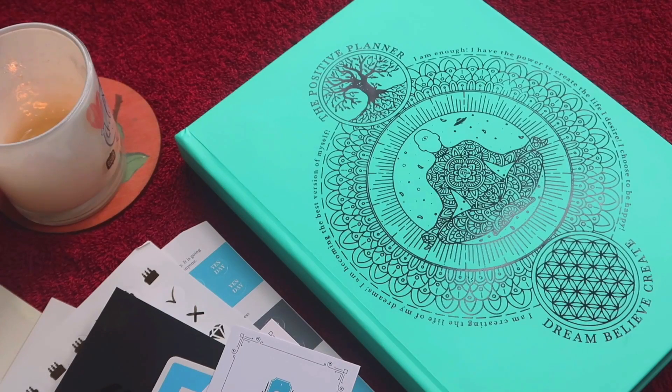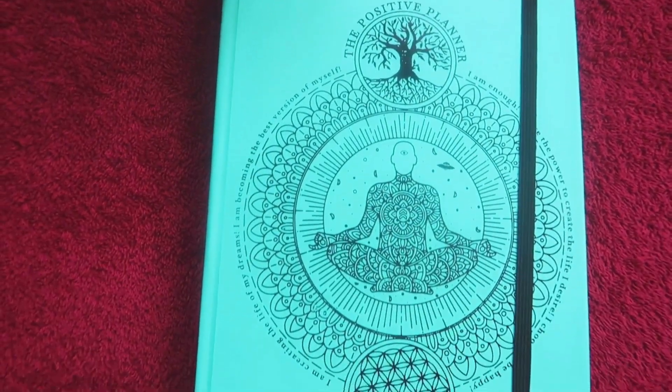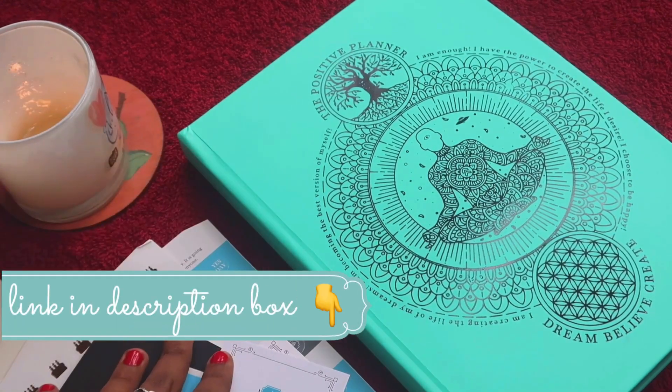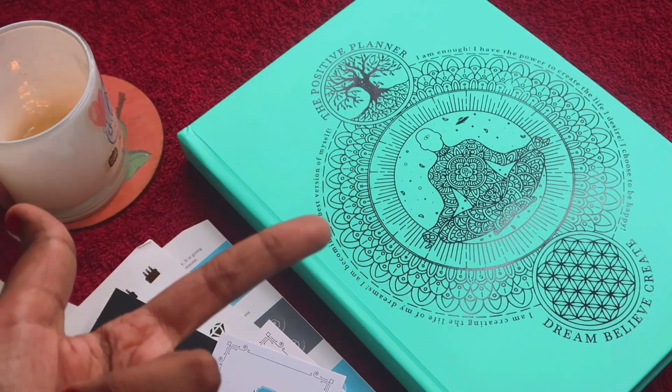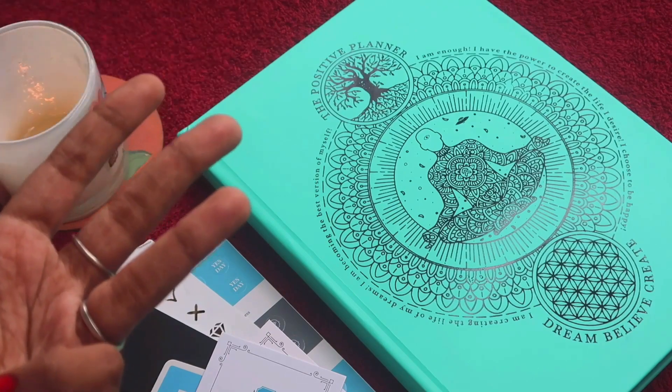Overall, I really like this planner. You can see how much effort and thought went into it — it's simple and minimal but has everything, not in an overwhelming way but in a way you can actually use. When you use it, you'll feel the positive energy because it's designed around positivity. I'll link this planner in the description below. If you're looking for a good goal-setting planner that enhances productivity, brings positive energy, is minimalistic, and is undated, I would highly recommend it. Give this video a thumbs up, subscribe if you haven't, and I'll see you next time — until then, be positive and spread positivity, bye!